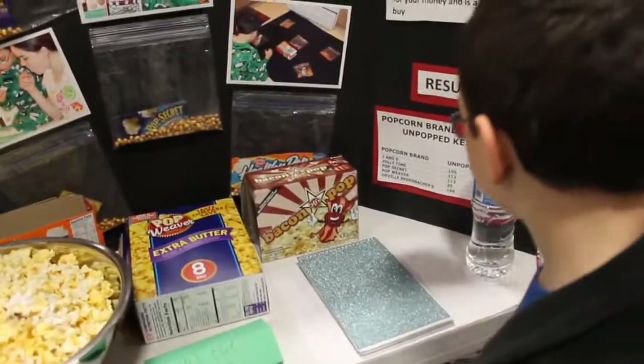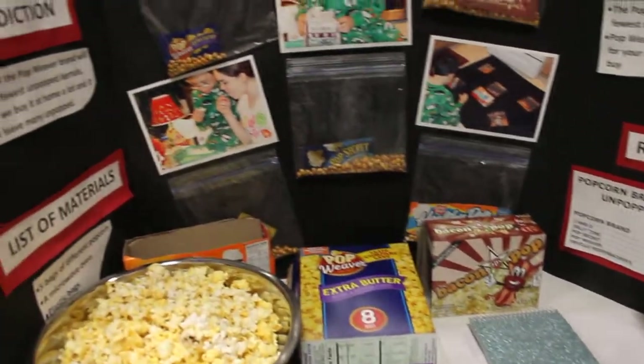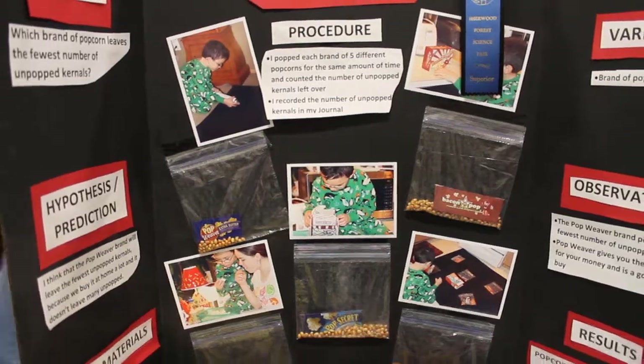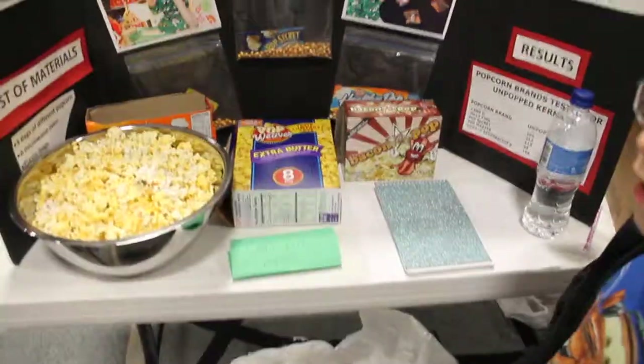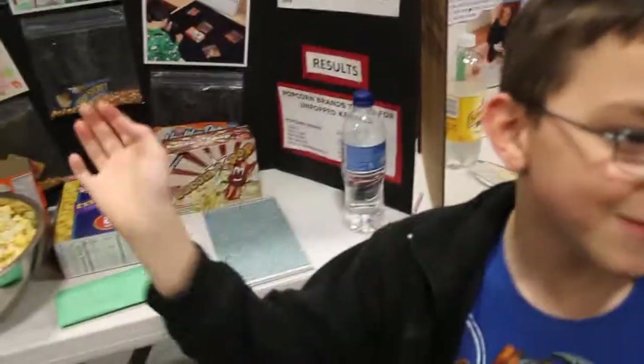And are these all the pictures of the stuff that you did to make your project? Yeah? Very cool. Okay, well we're going to put this video up, so congratulations on your blue ribbon. See you later.